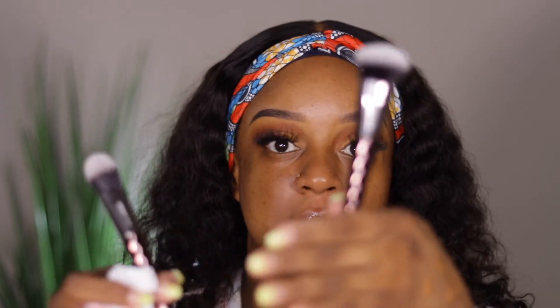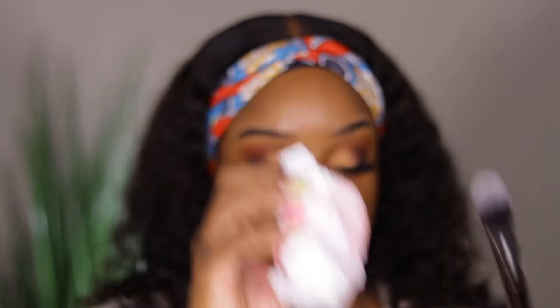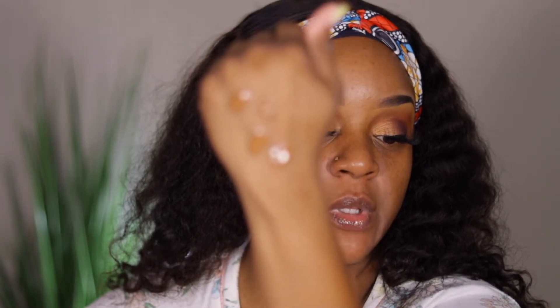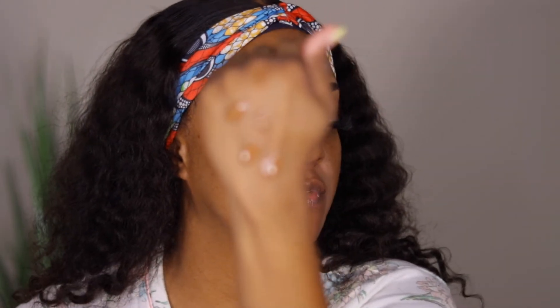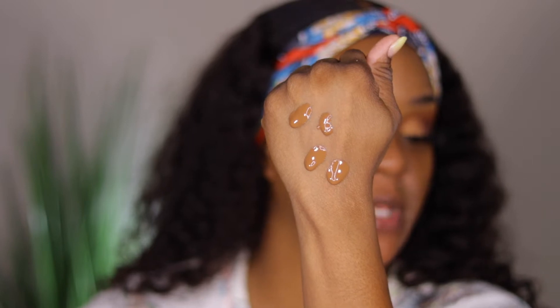I'm going to use these three items from Shop Miss A — they are a dollar each. There's a buffer brush, a foundation brush, and my damp sponge. The foundation consistency is not really really runny at all.